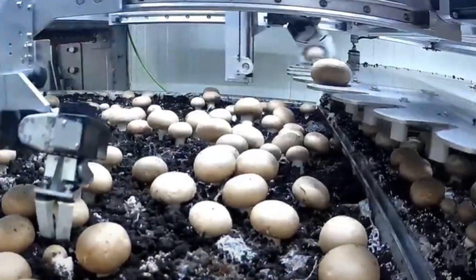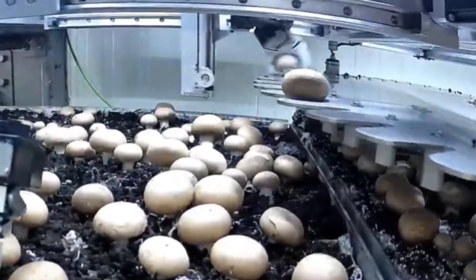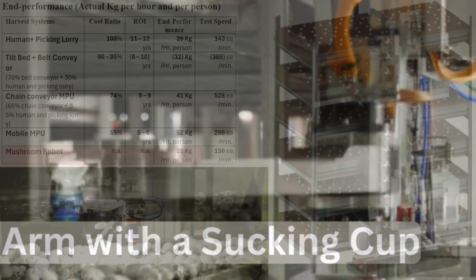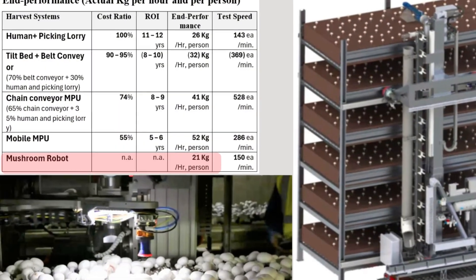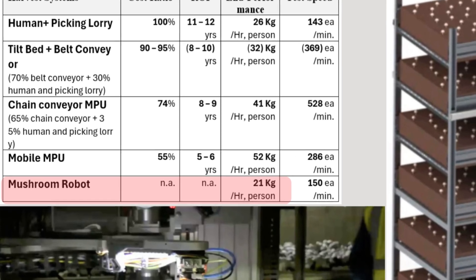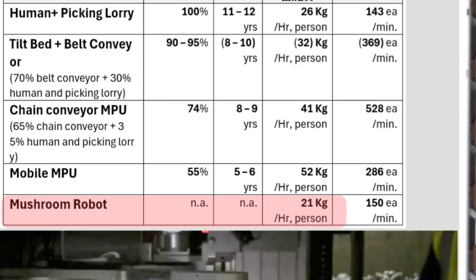The robotic harvest system uses a robot arm to pick, trim and place mushrooms in bulk boxes. It sounds futuristic but right now the return on investment just isn't competitive. The end performance is 21 kilograms per hour and per robot. Like the conveyor MPU, it must be built into the facility design from the beginning.